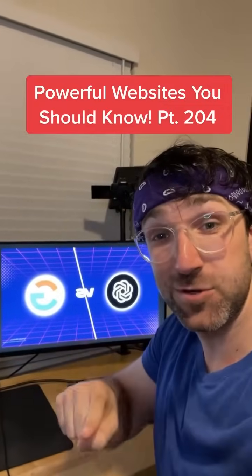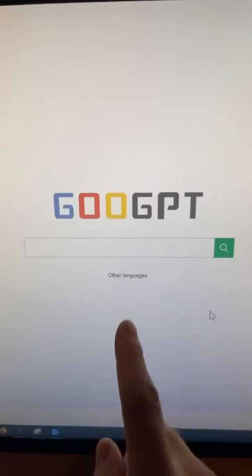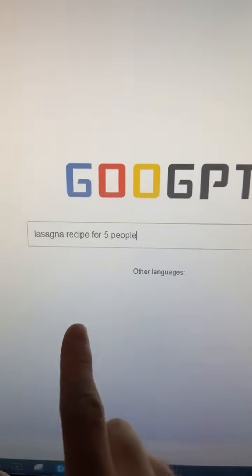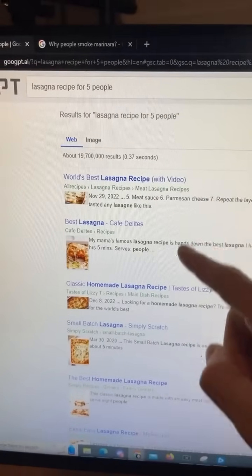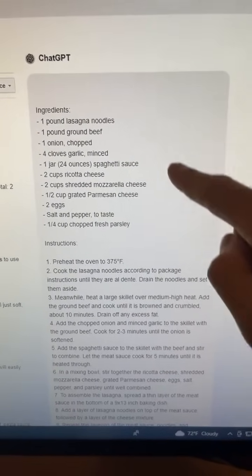Powerful Websites You Should Know, Part 204. Did you know if you go to this website, you'll find a search engine similar to Google? But when you search for something — I'm going to do a lasagna recipe for five people — it will give you the same links you'd normally see on Google, but on the right-hand side, it'll also give you the ChatGPT result.